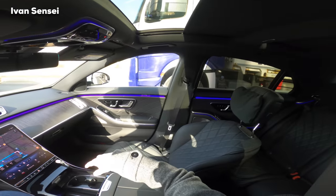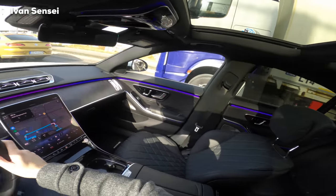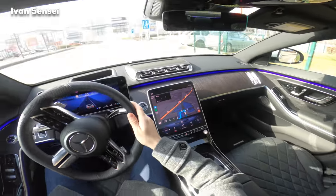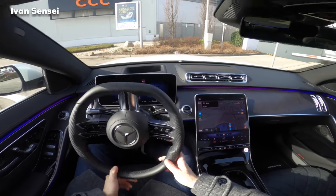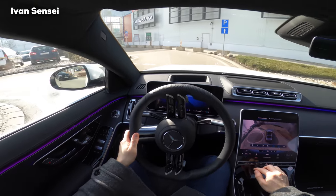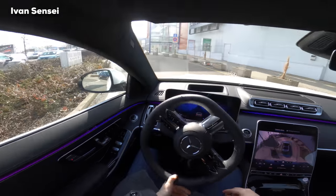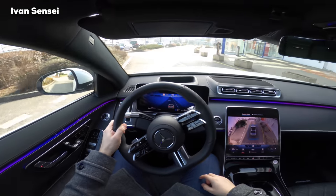Huge panoramic roof — I can even see the truck driver there. Going back to the garage. Turning with this car is so easy thanks to the rear active steering. It's very easy to manoeuvre — I'm going to check the cameras so I don't curb the wheels. You can see from each side how it's looking with curbs. Very nice.